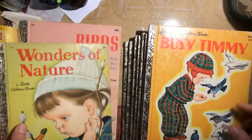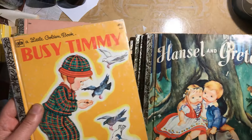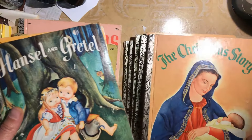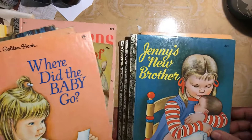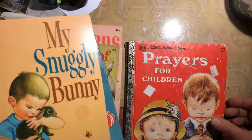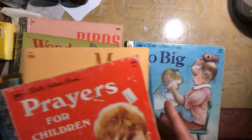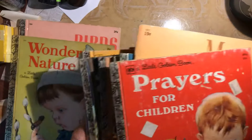The other Golden Books — Busy Timmy, Hansel and Gretel, The Christmas Story, Where Did the Baby Go, Jenny's New Brother, My Snuggly Bunny, Prayers for Children, and So Big — those will go up on my Etsy site.